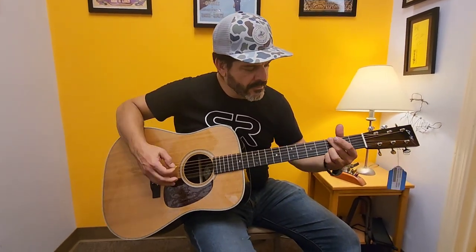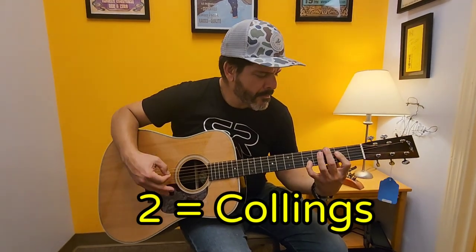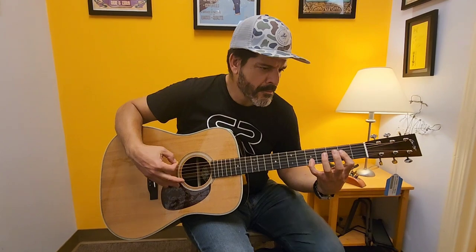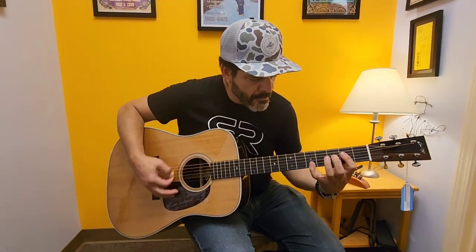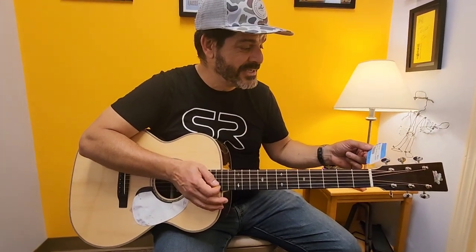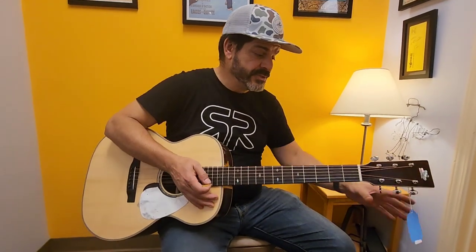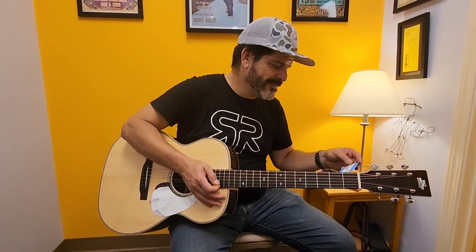Okay, Collings. Coming up next, we've got the Froggy Bottom H14 Deluxe — $8,600. Are these new or used? This one is used. How much are they new? More. Actually, it might be new — it's a 2022 H14.